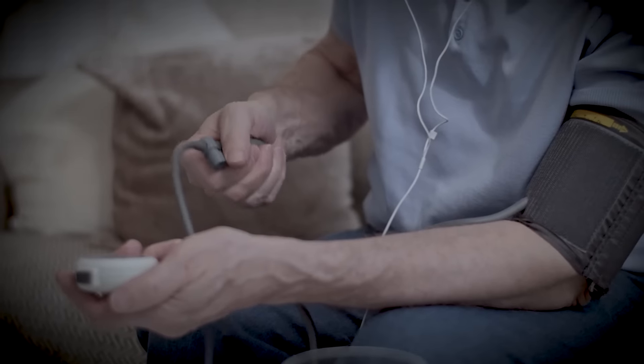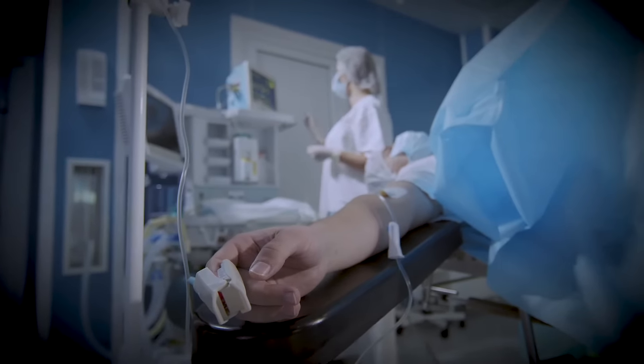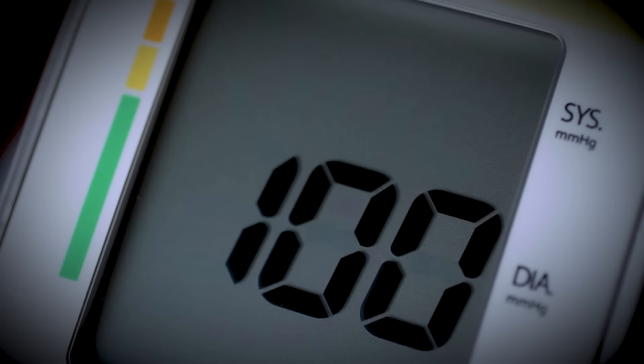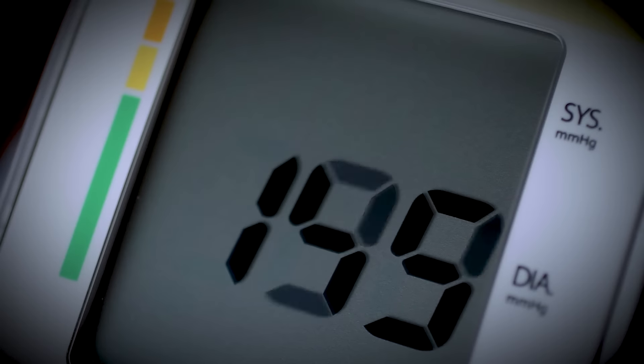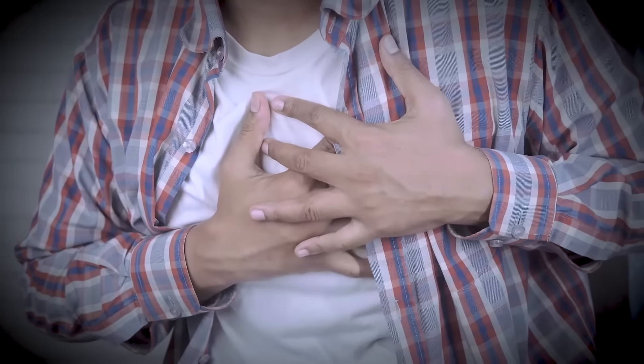Blood pressure is very important. High or low blood pressure is a silent killer because it shows no symptoms. High blood pressure puts you at an increased risk of strokes, heart failure, death, and disability. Lifestyle changes and regular monitoring are the first steps towards regulating blood pressure.